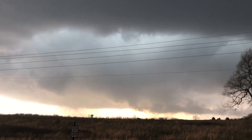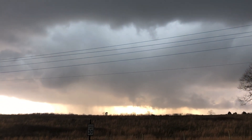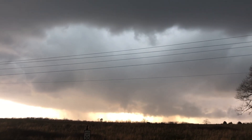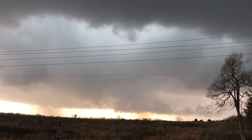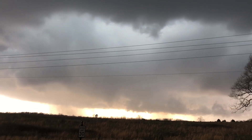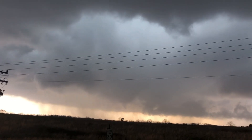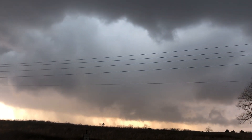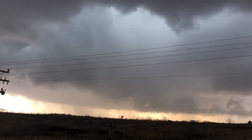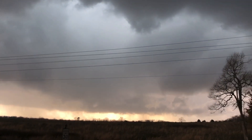Here it comes — this is going to be a tornado. Mike right now is calling this in, calling in the rotation, the developing tornado. This is just on the northwest side of Poplar Bluff here.